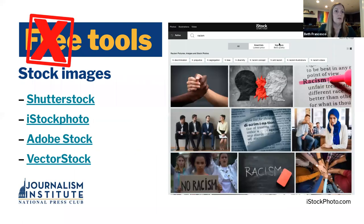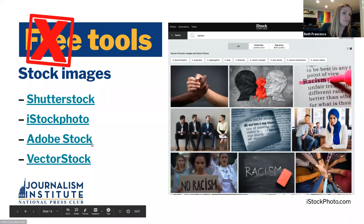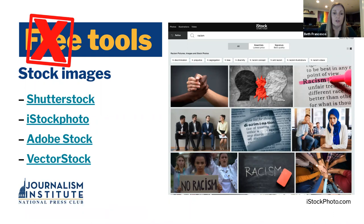Let's get to paid tools. We do have Adobe Stock images that are available. Shutterstock has photos and vector images. iStock Photo and then Vector Stock — Vector Stock is free, but it's only for personal use if it's free. Here is an example of what came up when I searched 'racism' on iStock Photo — you can see it's a variety of illustrations and stock images. I just want to make sure that I say for purposes of clarity, the National Press Club Journalism Institute doesn't endorse any of these products. They're just options for you to consider.